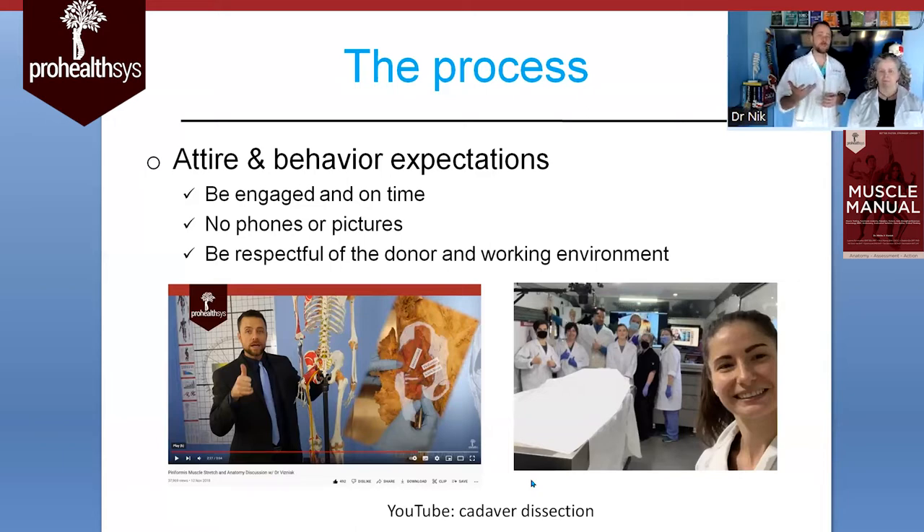Be respectful of the donors and the working environment. Depending on which location we're at, we want to make sure that we are valuing this gift. It is a true gift of these donors giving their bodies for us to learn from, and being conscientious of the environment we're working in. You can be light, humorous, and respectful. To help prepare yourself, go onto YouTube and watch some cadaver dissections — that'll make it less foreign if you haven't been through this process before.